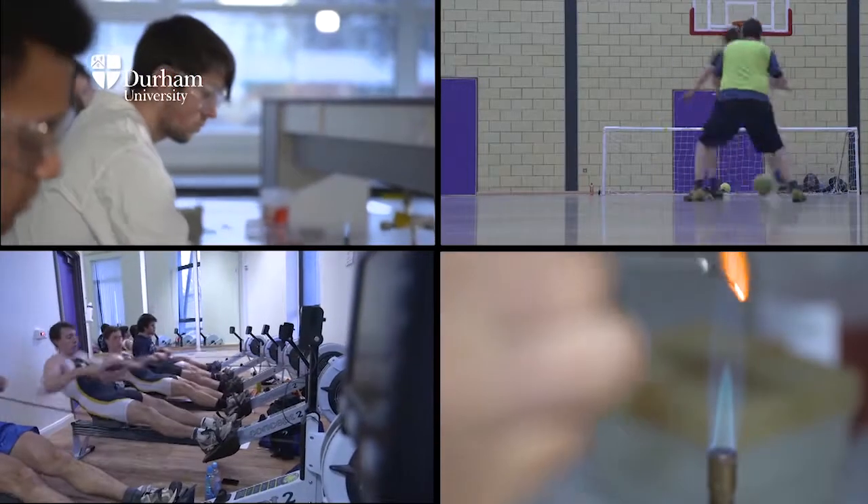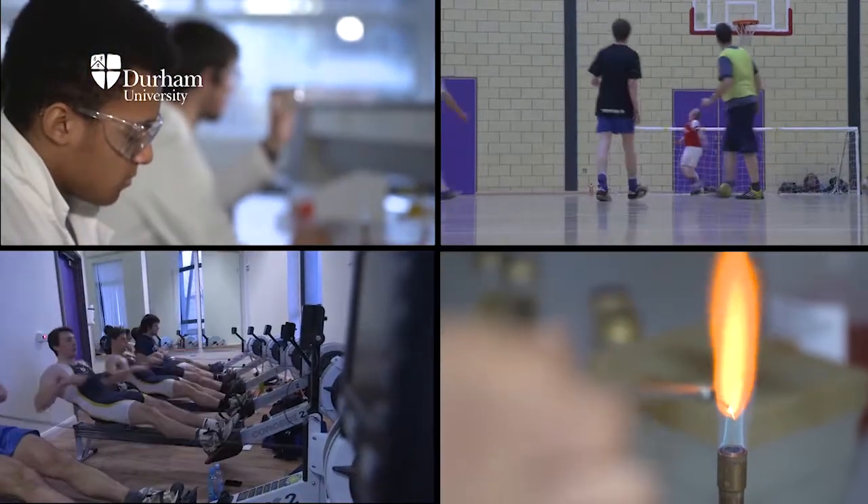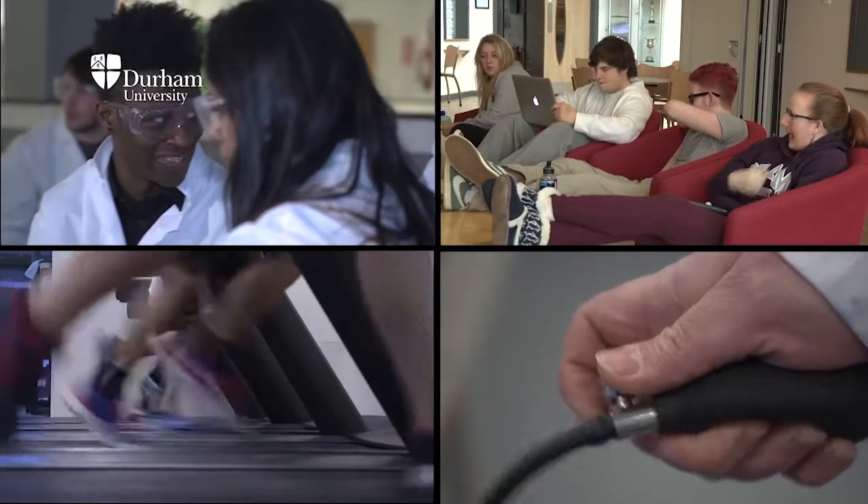We want students who are dynamic, who are interested in broad communities, who are friendly, who have good communication skills, and who will play a real part in the social dynamic within Queen's Campus and Durham University. And that includes college life, and that includes life within the division itself.